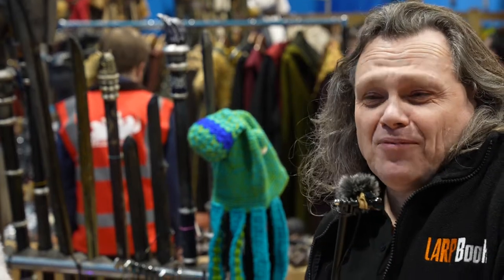Hi, it's Rob from Labbook, still at Labcon. I'm here with Jem from Jem's Traders — I think she's got something to show us.